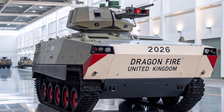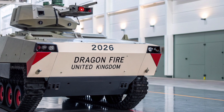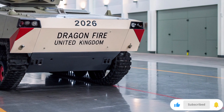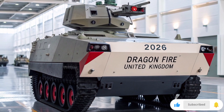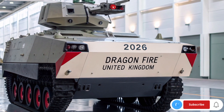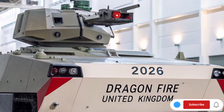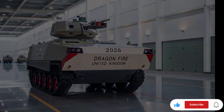Imagine a weapon that fires at the speed of light, costs less than a kettle of tea to fire, and slices through a threat before it knows it exists. Tonight on ATO Future Hub, we pull back the curtain on Britain's most talked-about defense secret turned reality: the Dragonfire laser system, a cutting-edge directed energy weapon that has already marked important milestones and could rewrite how wars are fought at sea and on land.